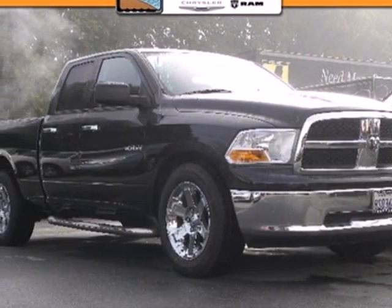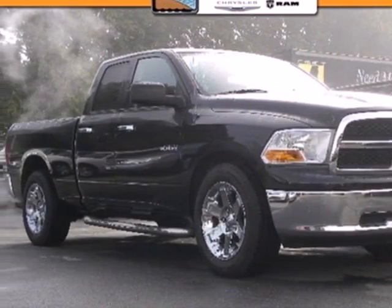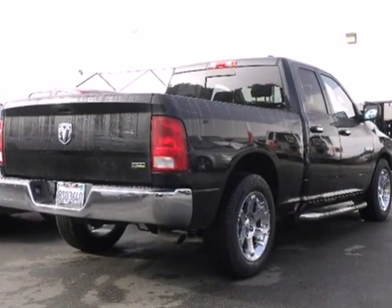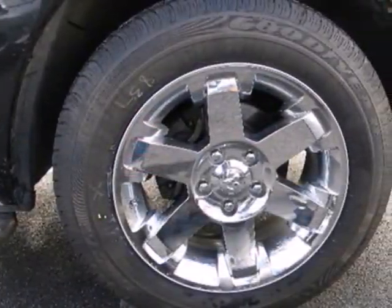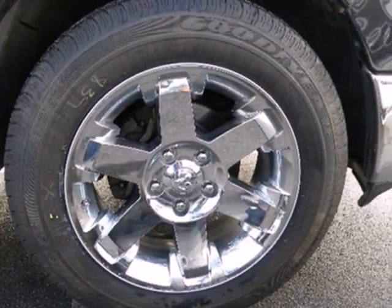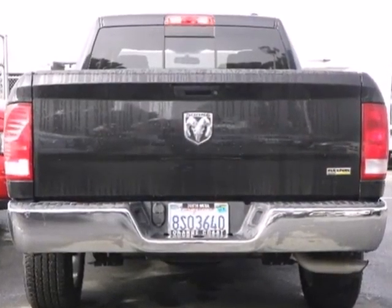Here's a 2009 Dodge Ram 1500. Standard features include a tilt steering wheel, front stabilizer bar, chrome grille, trailer wiring, power windows and locks, and an awesome AM FM CD MP3 audio system.